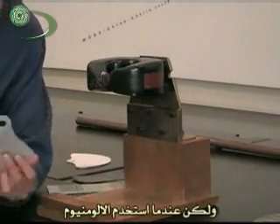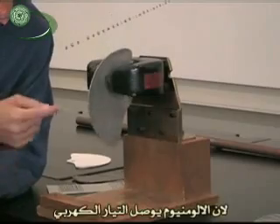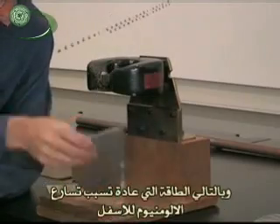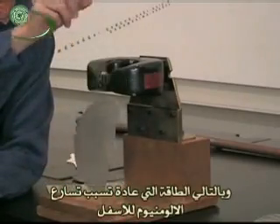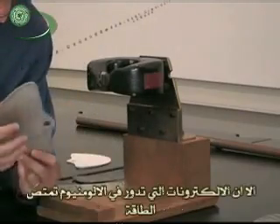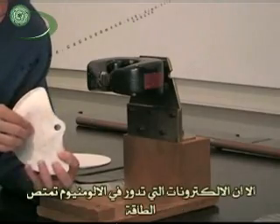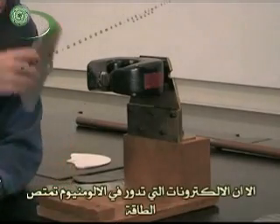But when I go with aluminum, it falls very slowly because aluminum conducts electricity. The energy that would normally accelerate the aluminum downward and make it drop fast is instead taken up by spinning electrons around in circles, which absorbs the energy. That's called eddy currents.